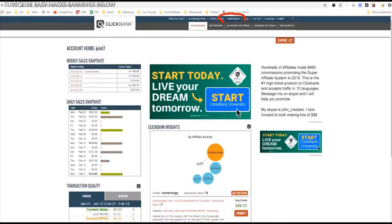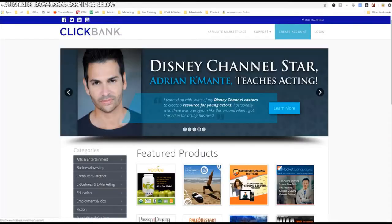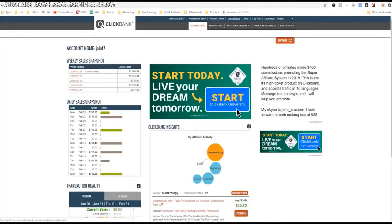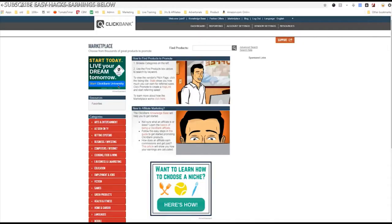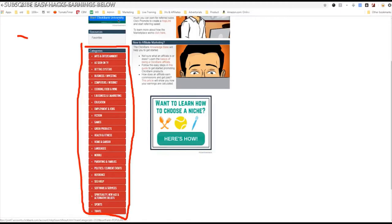First, you need to choose your niche. To choose your niche, you want to go over to their marketplace — the marketplace is this little link up here. Or if you're on the Clickbank homepage, you'll see the affiliate marketplace link. We'll click that marketplace link because that has all of the products which you can make money with. You can search for products or find products in the categories area on the left side — this is where you can find your niche.